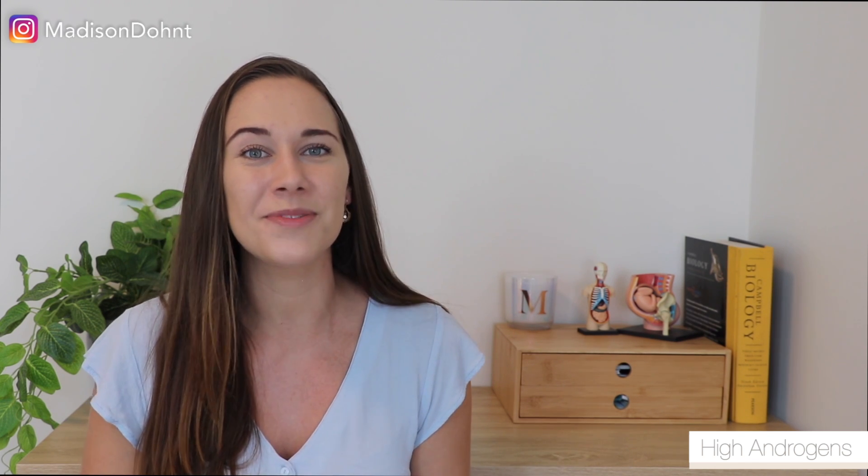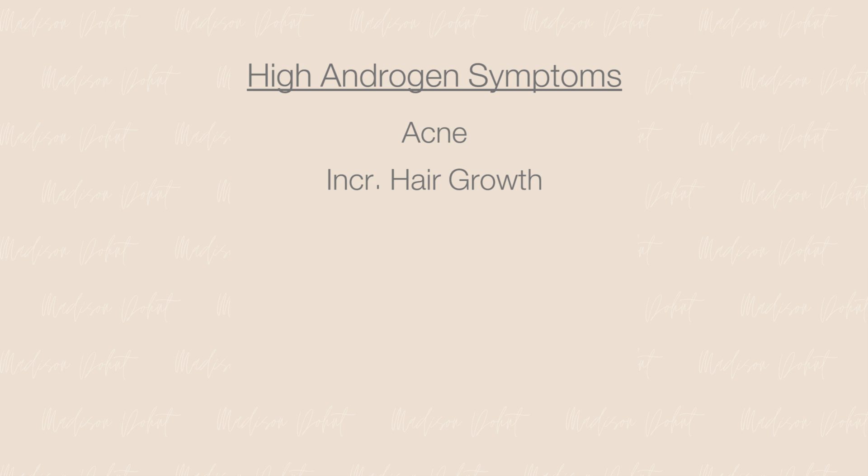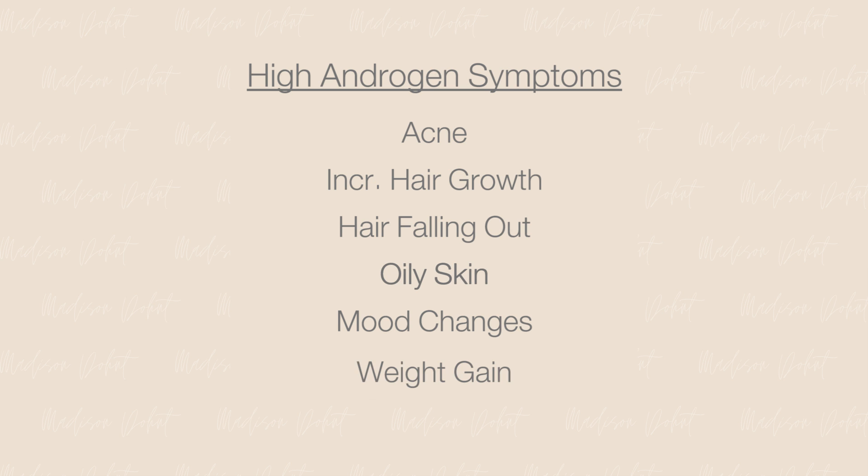Common symptoms of high testosterone levels include acne, thicker and faster growth of body hair, loss of hair from your head, skin more oily than normal, mood changes, and weight gain. There are more, but these are just the main ones. You can more accurately test your androgen levels by getting a blood test or a hormone saliva test.